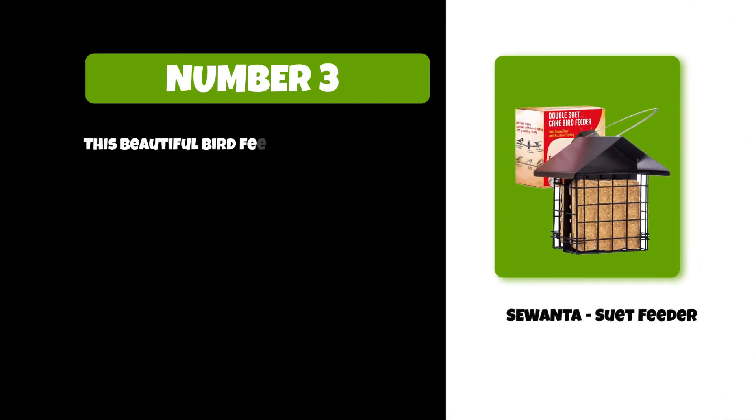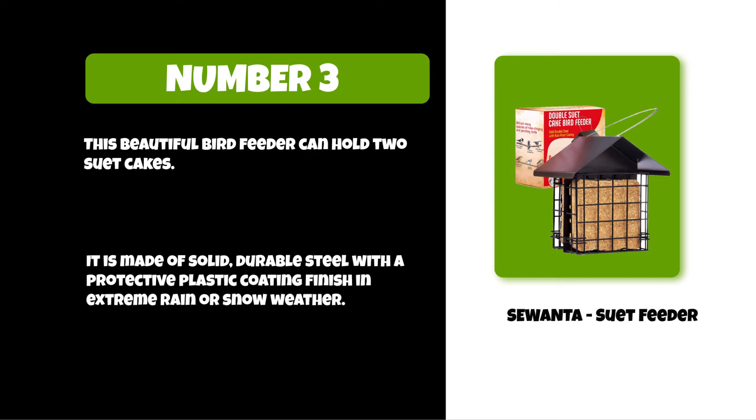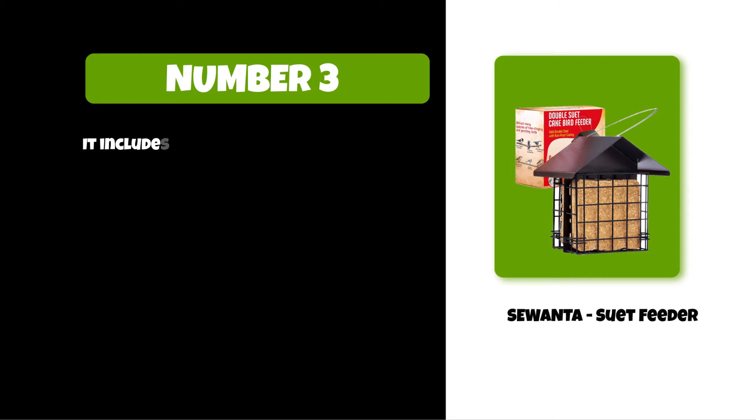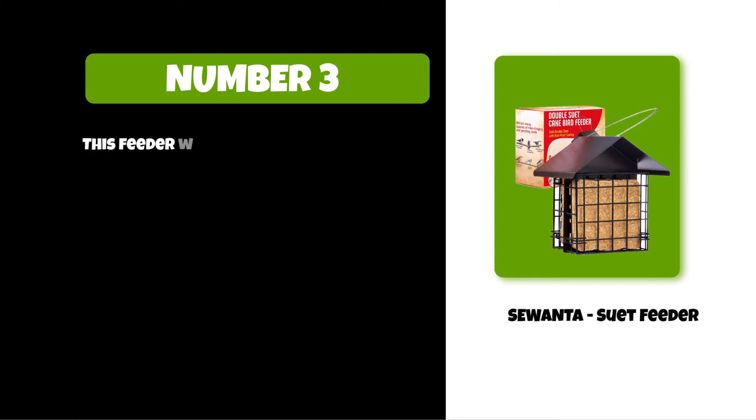At number three: the Stovall suet feeder. This beautiful bird feeder can hold two suet cakes. It is made of solid durable steel with a protective plastic coating finish, and holds up in extreme rain or snow weather. It includes an easy-to-hang cord with a steel loop and features a door closure system that secures cakes in place. This feeder will last for years of backyard bird enjoyment.